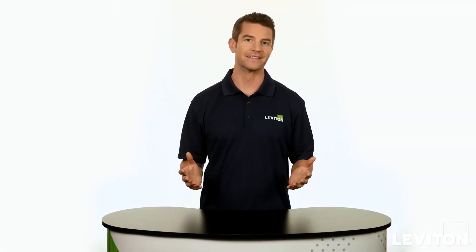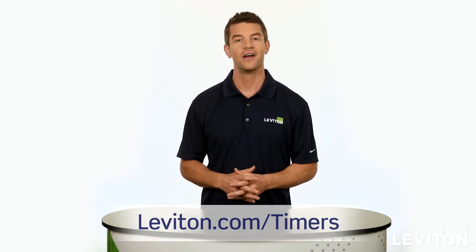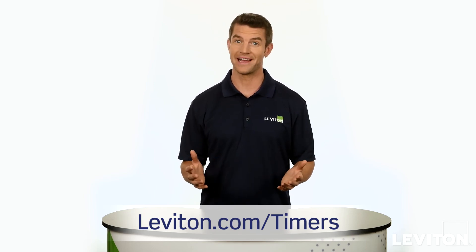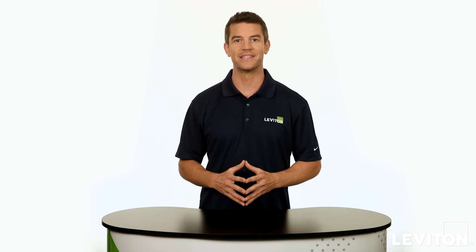From smart to basic, Leviton timers offer energy savings and convenience for today's homeowner. Learn more at leviton.com/timers. Until next time, I'm Joe with the Leviton Answer Series.